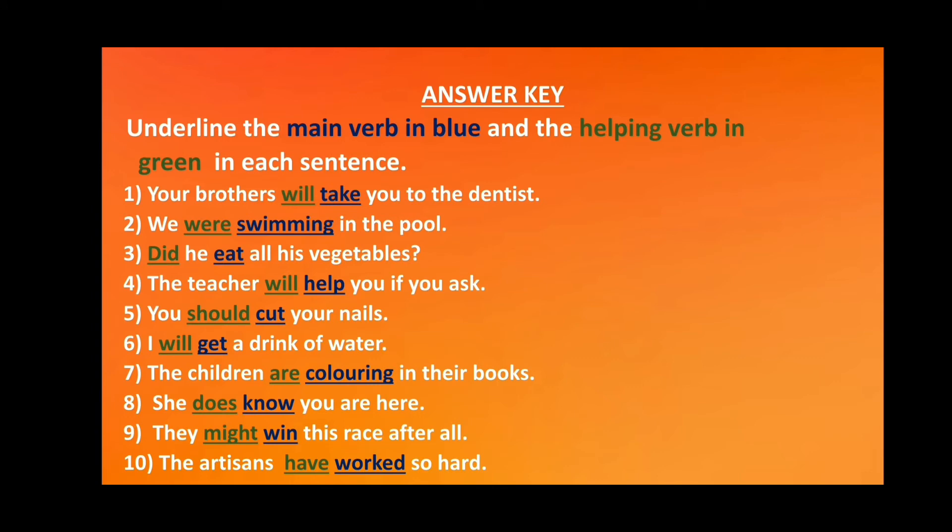Now the answers. 1. 'Will' is the helping verb and 'take' is the main verb. 2. 'Were' is the helping verb and 'swimming' is the main verb. 3. 'Did' is the helping verb and 'eat' is the main verb. 4. 'Will' is the helping verb and 'help' is the main verb. 5. 'Should' is the helping verb and 'cut' is the main verb. 6. 'Will' is the helping verb and 'get' is the main verb. 7. 'Are' is the helping verb and 'colouring' is the main verb. 8. 'Does' is the helping verb and 'know' is the main verb. 9. 'Might' is the helping verb and 'win' is the main verb. 10. 'Have' is the helping verb and 'worked' is the main verb.